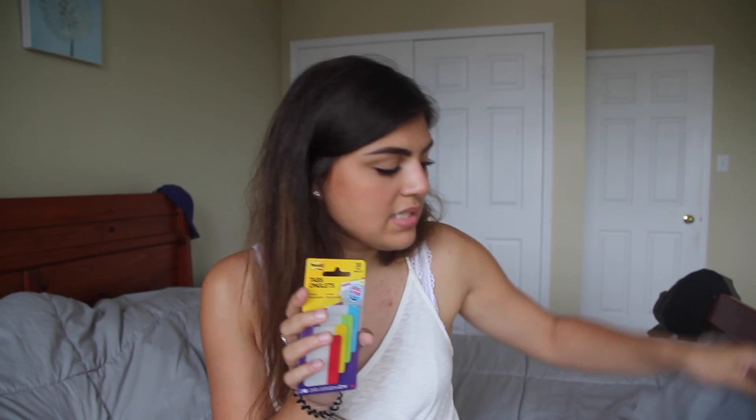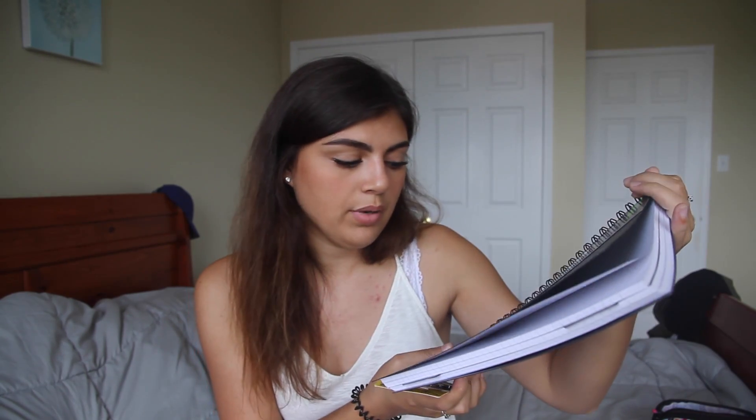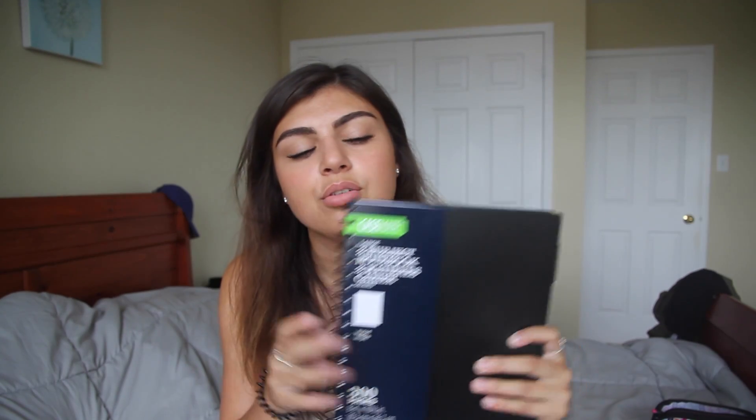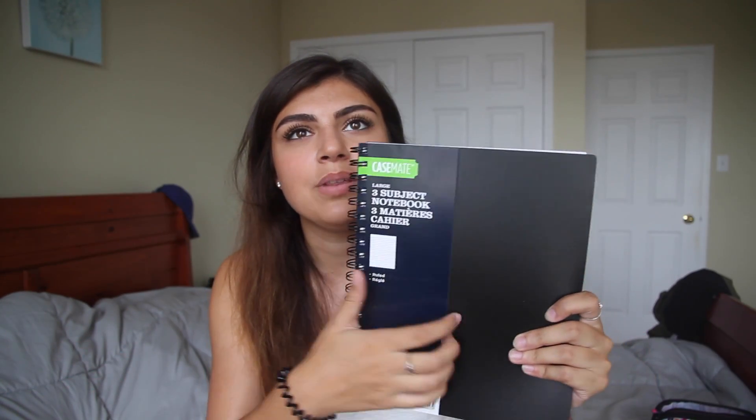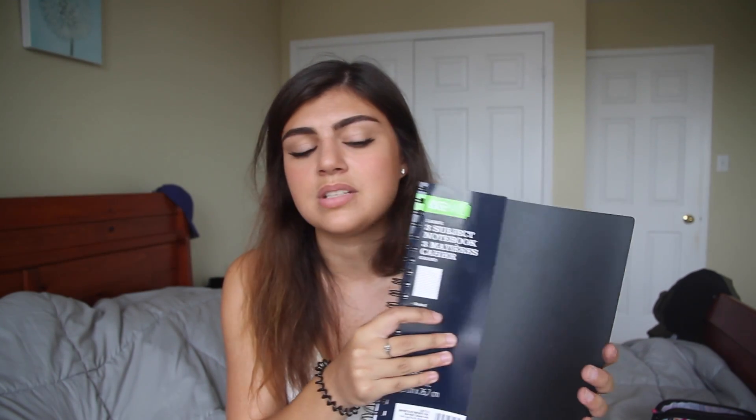These tabs would actually be really great to organize something like this three-subject notebook by Casemate. I normally get the ones from Five Star, but I noticed the price this year — they are like nine dollars — and this one from Casemate was only four dollars, so you can save money for back to school. I just got a plain black one and I like that it's plain on the front and back. It's three subjects so it is split up, which I dig — it's good quality, not super flimsy. So if you're looking to save money, don't buy Five Star, buy the Casemate.